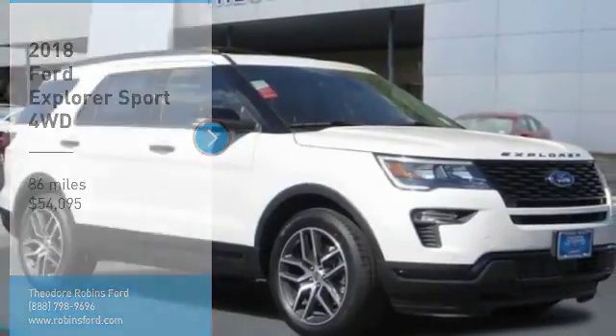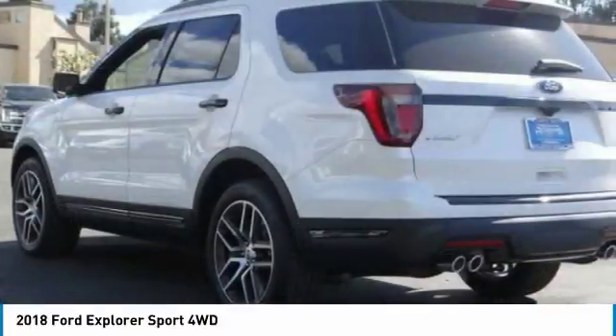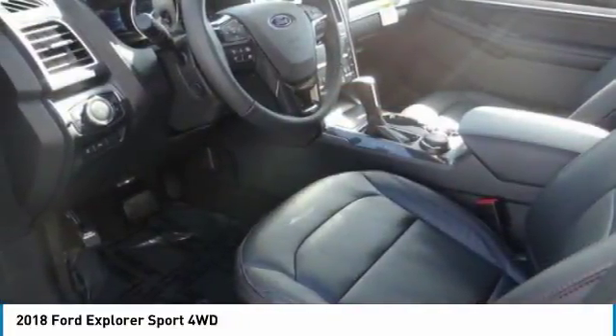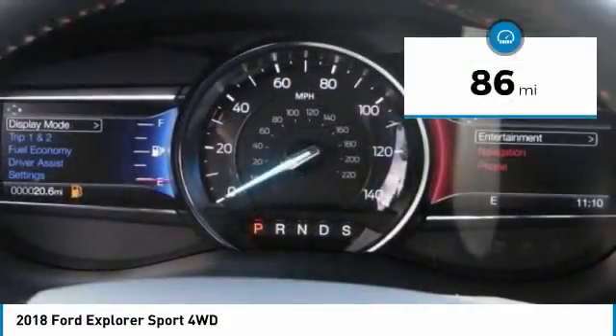Stop by and take a look at the 2018 Explorer. You've got a lot of capabilities to call on in a Ford Explorer. Don't underestimate your choices — it is priced below $55,000. This vehicle has less than 100 miles.